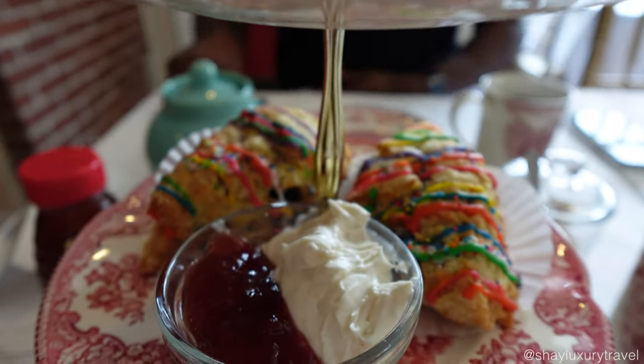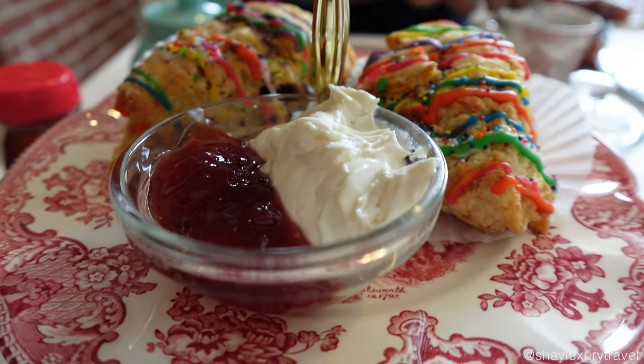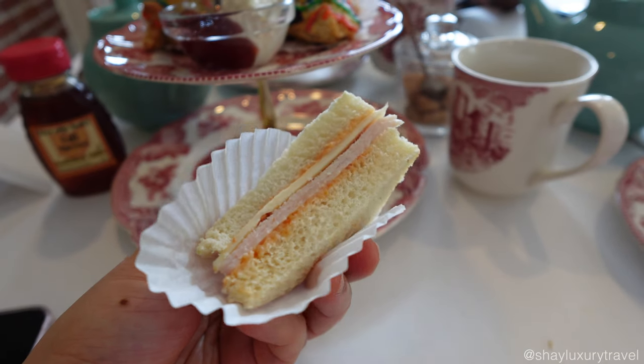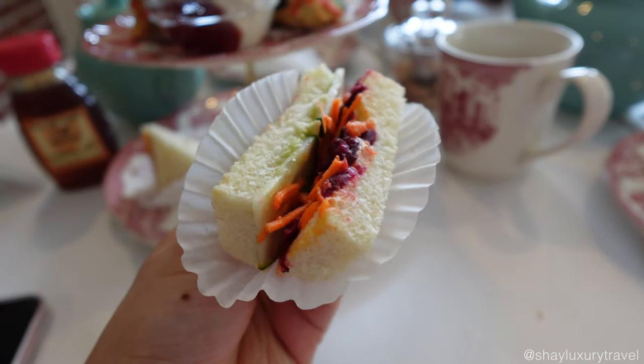The treats come beautifully arranged on a three-tiered plate featuring desserts, scones and finger sandwiches. For the mini sandwiches, I enjoyed the delicious orange chicken. I also tried the turkey with Swiss cheese and the garden veggie with hummus. Everything was so tasty, but my favorite was definitely the orange chicken.